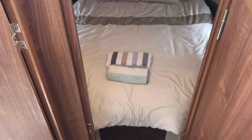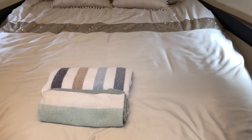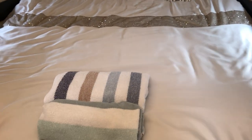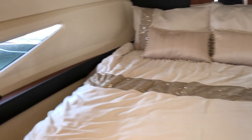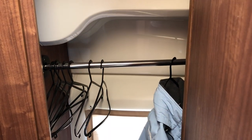Steps lead you down to the forward master cabin in the bow — a large island berth with good lighting from hull windows and deck hatches. A large hanging locker to port with plenty of rail space. Very good size for the size of boat.